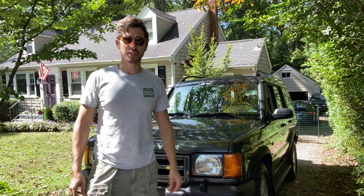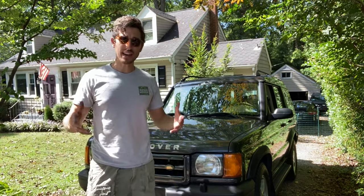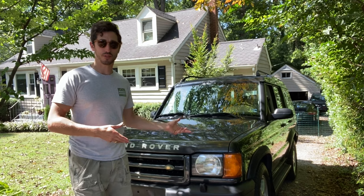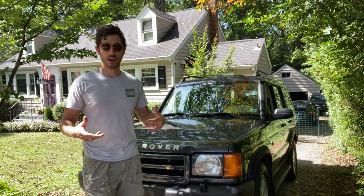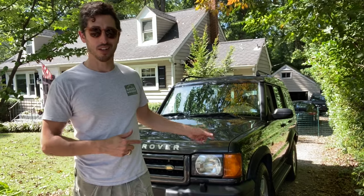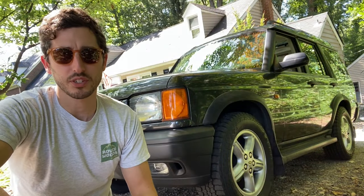Howdy and welcome back to the Addicted Motors YouTube channel. Today we're going to be talking about why Land Rovers make bad new cars but awesome used cars, which is not really what most people say when it comes to how to handle a brand. We're going to talk about this particular D2, which is actually for sale, so let's check it out.